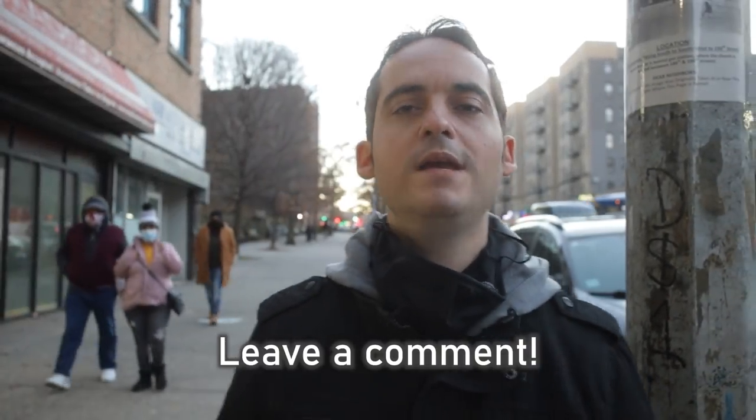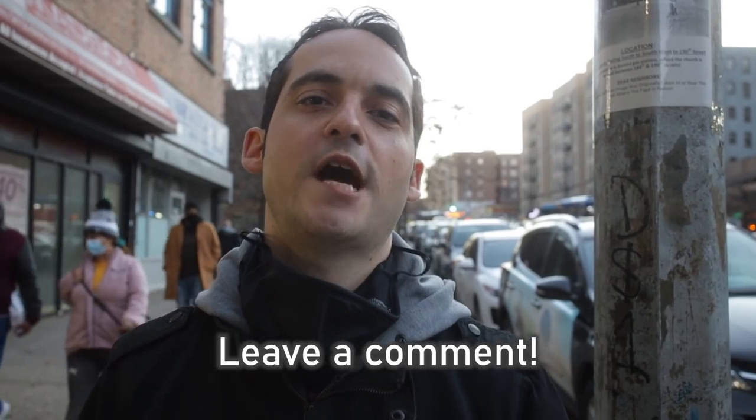Make sure to hit that like button and tell me in the comments which one of these sites you are most likely to visit — I'm curious. Special shout out to my camera guy Ben. Thank you so much for watching — as always, until next time.